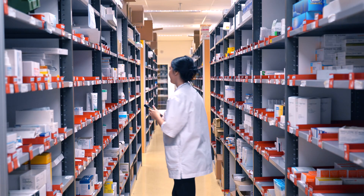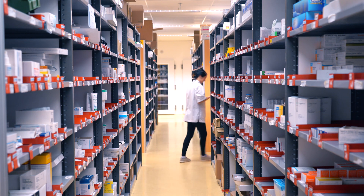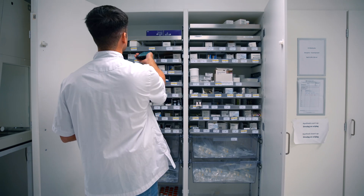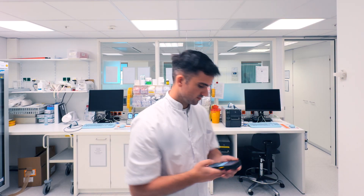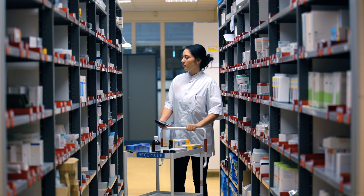RFID helps by automating labor-intensive manual tasks, which are prone to inaccuracies. Having accurate stock levels in the central pharmacy will help your clinicians in their daily operations. When stock runs out in a specific department, a replenishment order can be initiated on the mobile device and sent to the central pharmacy staff, who can start the picking process.